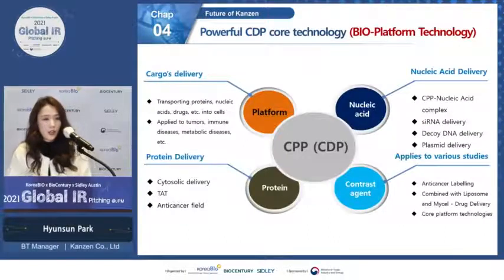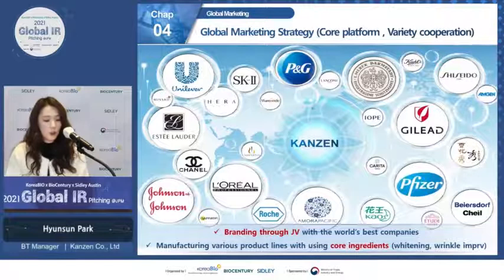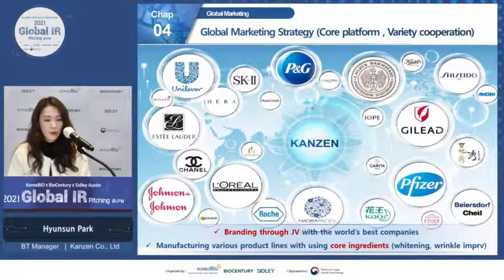Kanjin's CDP technology has huge potential as a platform technology because it can be used to deliver small-molecule drugs, protein drugs, and nucleic acid drugs, and can be applied in areas such as cancer therapy, brain drug delivery, and gene therapy. The global botulinum toxin market is currently shared by a few key companies, and this 8-billion-dollar market is becoming a red ocean. With topical botulinum toxin and CDP technology, Kanjin will become a game changer in the global market.